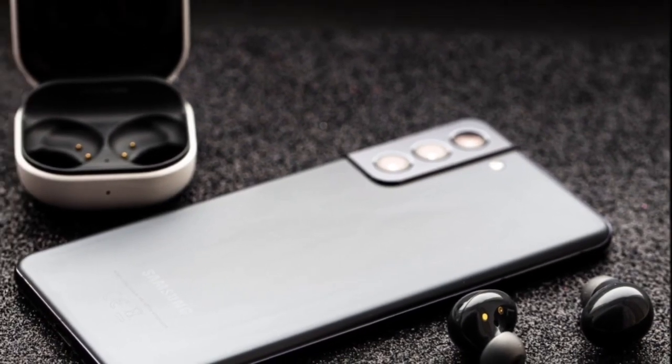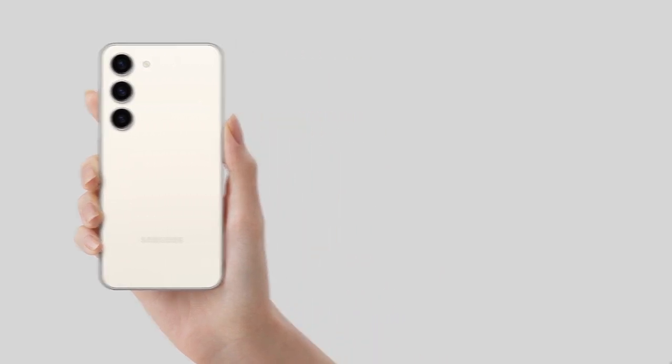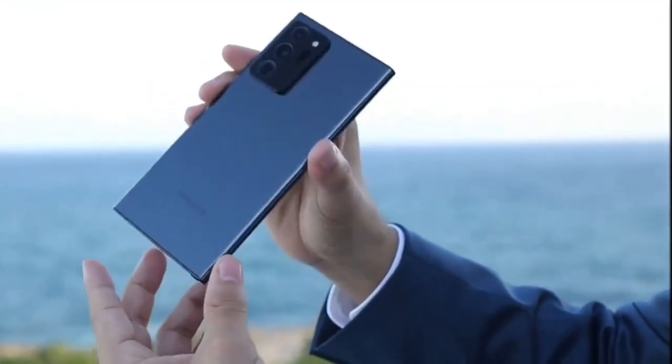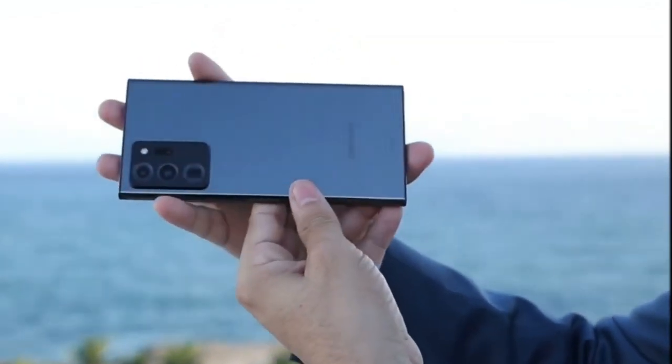We've seen leaked renders that indicate a truly stunning redesign is coming. The S24 Ultra is said to have almost symmetrical bezels and a much smaller, centered punch-hole selfie cam for a more elegant aesthetic. An exclusive gold hue has also been teased.